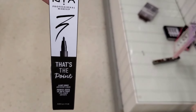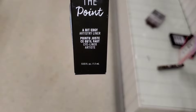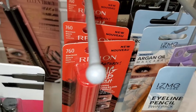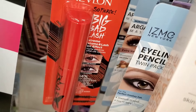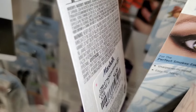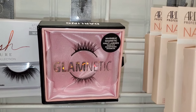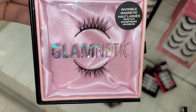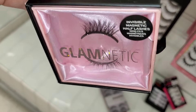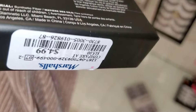They had this NYX That's the Point eyeliner new there at Marshalls, running for $3.99. For Revlon, they had a bunch of these Big Bad Lash Mascaras in stock for $4.99. Also they had this Glamnetic Lash Set new there, in the style Darling. The packaging is so cute — this one was going for only $5.